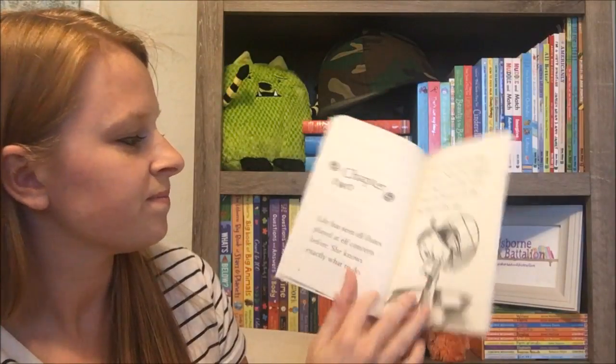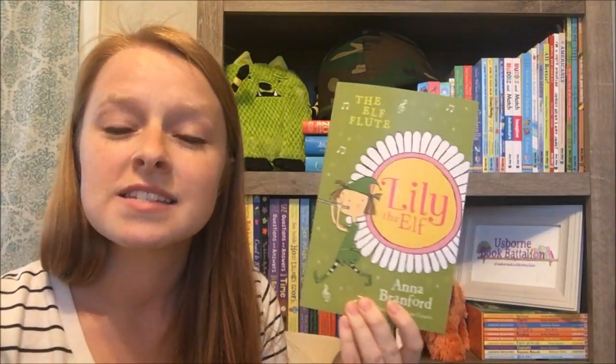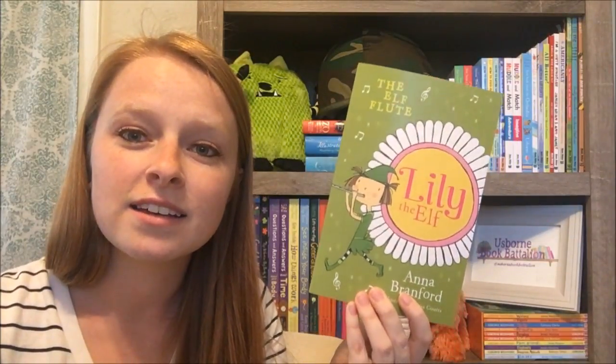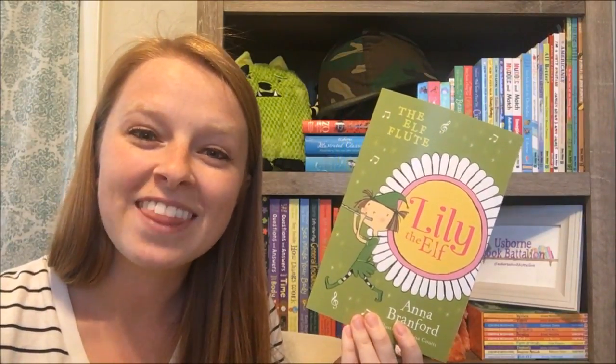So there you have it, that was chapter one. As you can see, this is one of our beginner chapter books — very short and sweet, sentences are short, easy words, great for your beginner readers to build their confidence. There are four in the Lily the Elf collection, so you can find all of those on my website if you're interested: UsborneBookBattalion.com. Thanks!